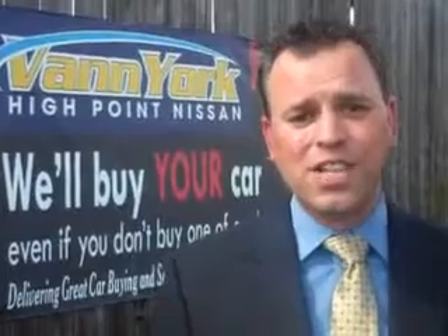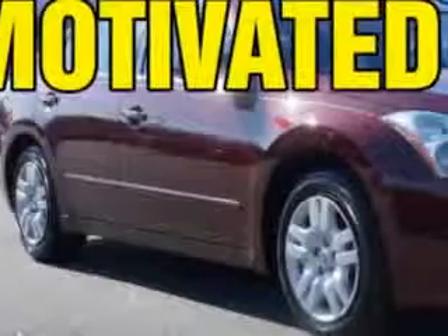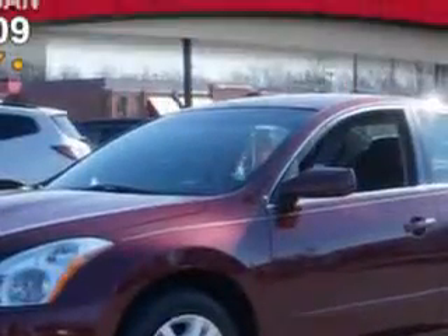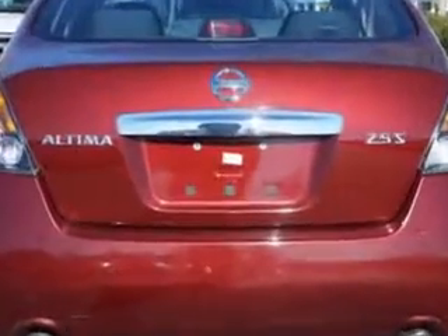We only sell the best used cars, trucks, vans, and SUVs. Check out this Tuscan Sun 2011 Nissan Altima, equipped with a four-cylinder engine and an automatic transmission, with 65,024 miles. Enjoy an exceptional 32 miles to the gallon on this great car.